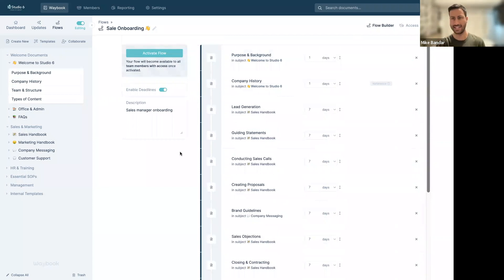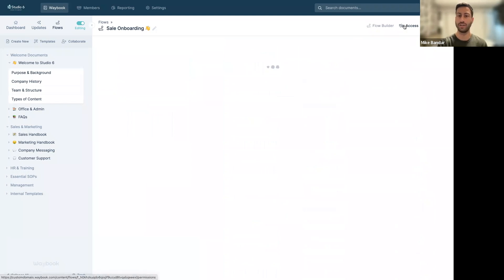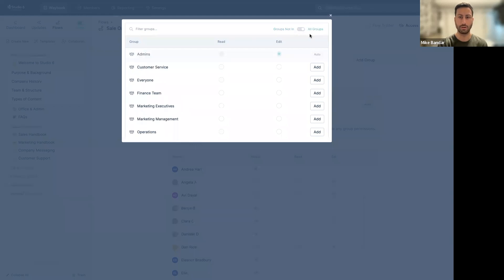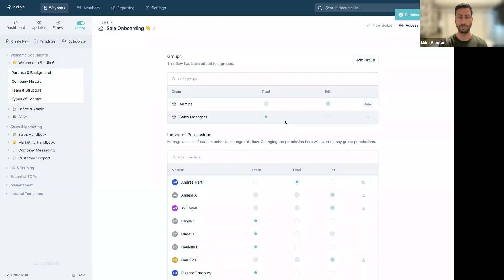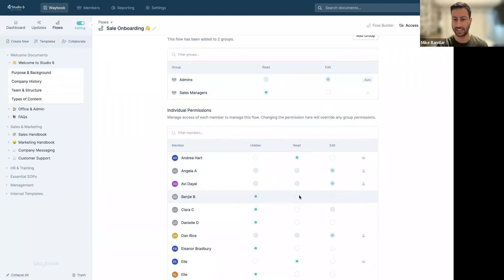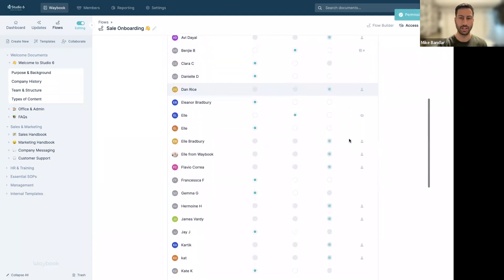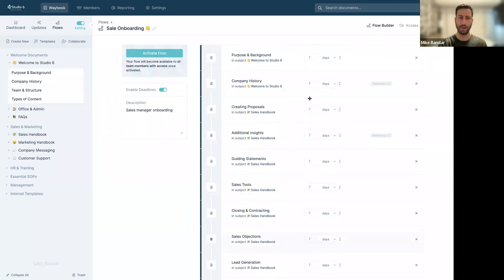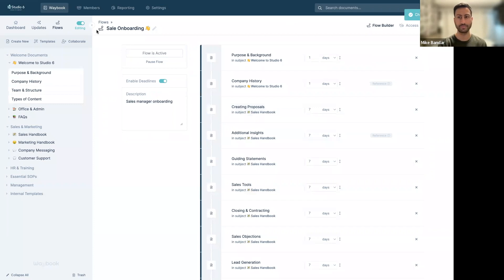Now we've created a flow, rearranged it, and added deadlines — who does it go to? Head over to Access, which is similar to other access panels across Waybook. You can add an individual group — for example, the sales managers group gets read access. You can also give edit access, or manually add individuals like Benji even if they're not in sales. We always recommend using the group structure. Then simply hit 'Activate Flow.'